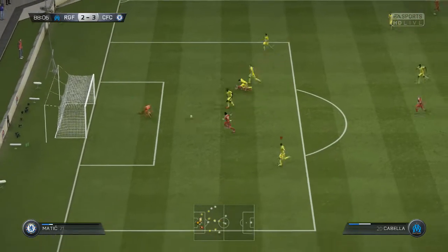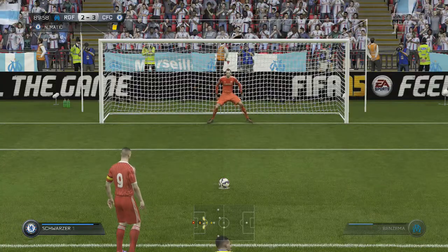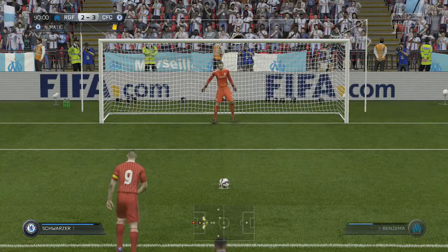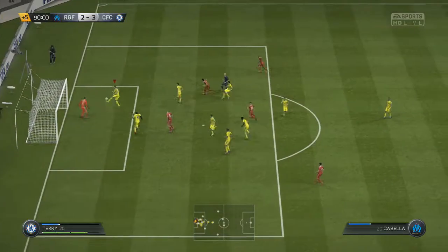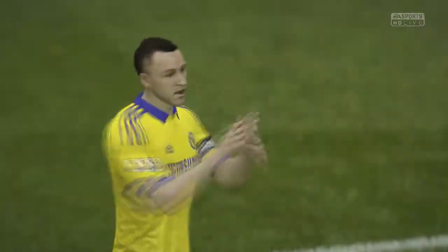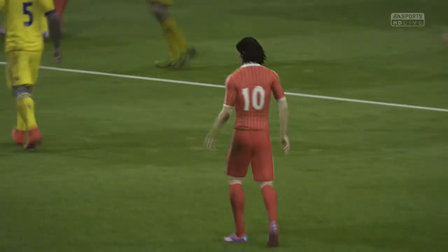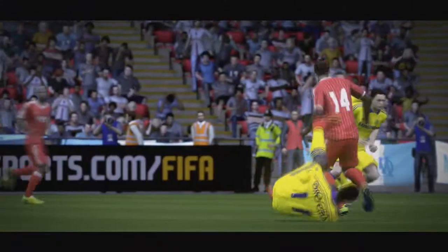In the dying moments of the game we give away a penalty — Benzema absolutely clattered, I think by Mikel or John Terry. Benzema steps up and we luckily get away with it; he hits it off the underside of the crossbar and we clear it to get the 3 points. Very lucky — if he'd scored that it would have been devastating. We're now only 5 points away from the title.